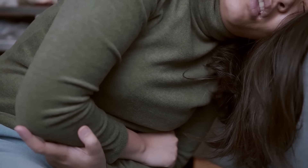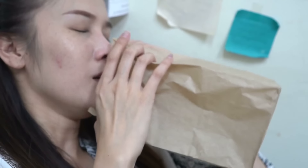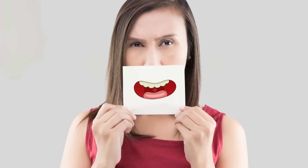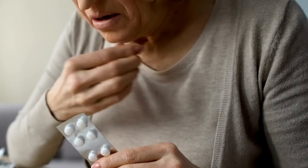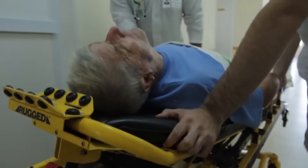For someone with diabetes, abdominal pain — especially when accompanied by other symptoms like nausea, vomiting, or fruity breath — is an alarm bell. It hints at the possible onset or progression of DKA, a condition that if not treated promptly can have grave consequences.